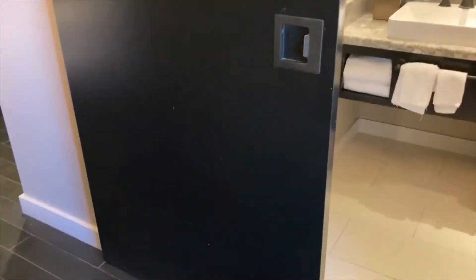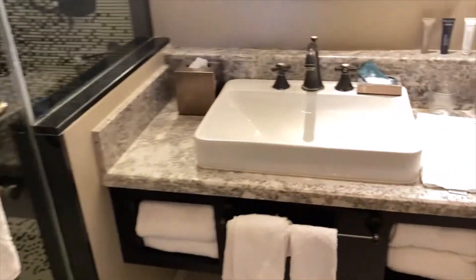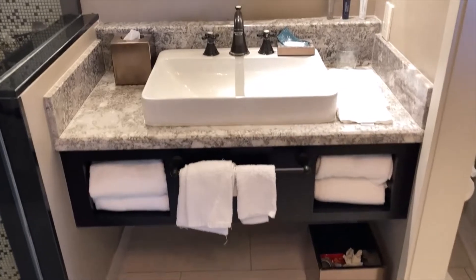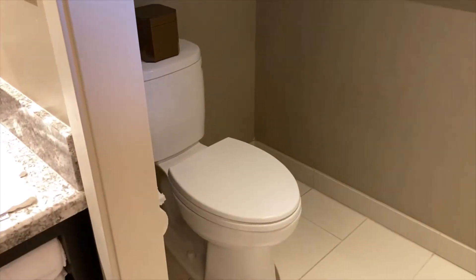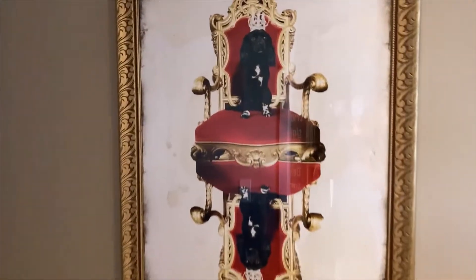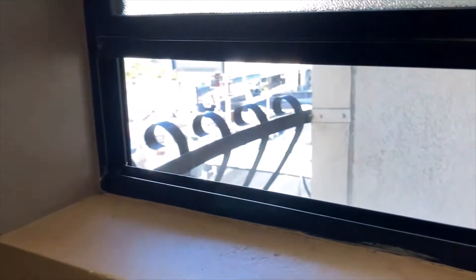Into the bathroom you do have a sliding door, which is probably the most heavy sliding door I've ever encountered. Here is the sink. And I really love this artwork.